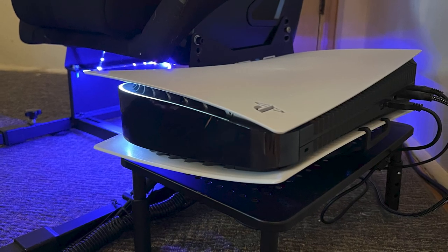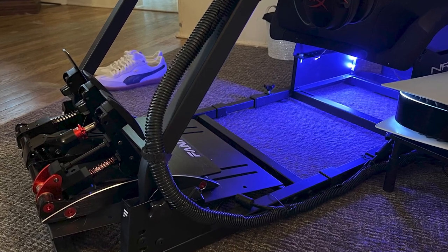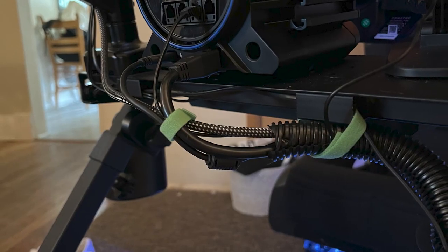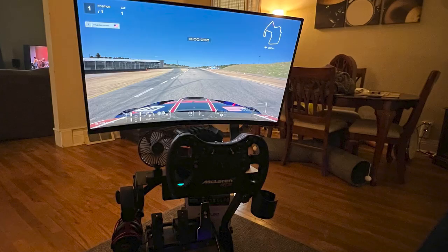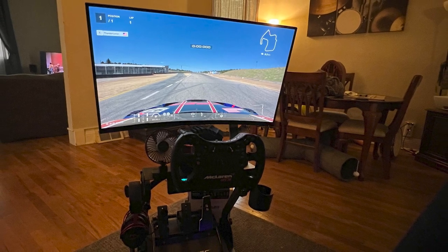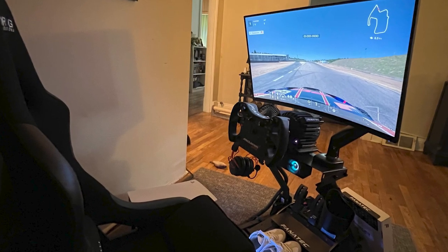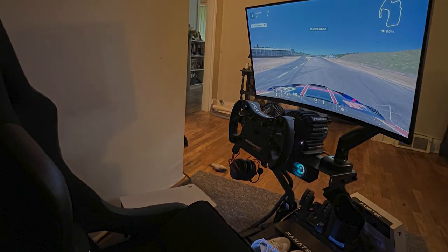Powering all of this is of course the PlayStation 5, and he does a great job discreetly routing all of his cables around his chassis and all the way back into the cable management box. The only question I have for Mike is why he decided to place his rig facing away from the wall rather than at it. I'm sure he has a good reason and I'm just curious as it's uncommon to see. Anyway, thank you Mike for sharing your setup.